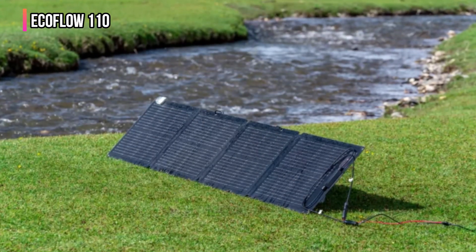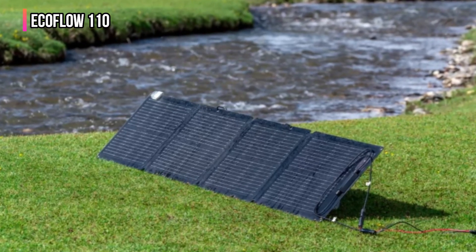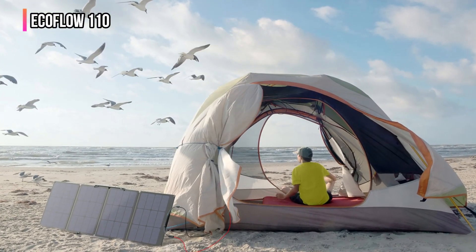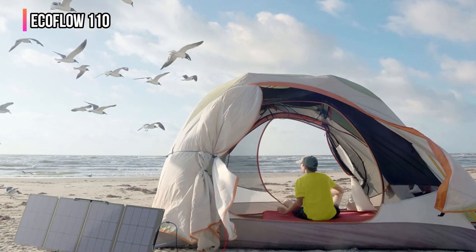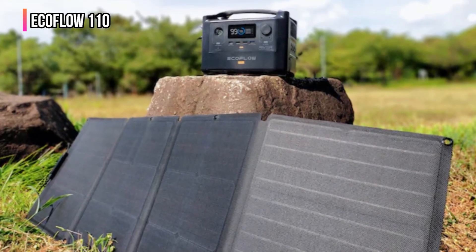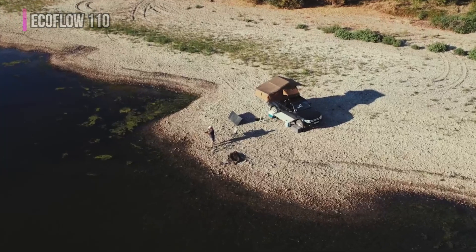While almost everything about the EcoFlow 110 is great, it is one of the few models we tested that doesn't come with all the necessary cables, adding to its already above-average cost. We also aren't huge fans of having to use the carrying case as a sort of kickstand to angle this panel at the sun — it saves a little weight by not having legs like most other models, but is far less stable and secure. Still, we're impressed by the all-weather efficiency and protections offered by this portable panel.